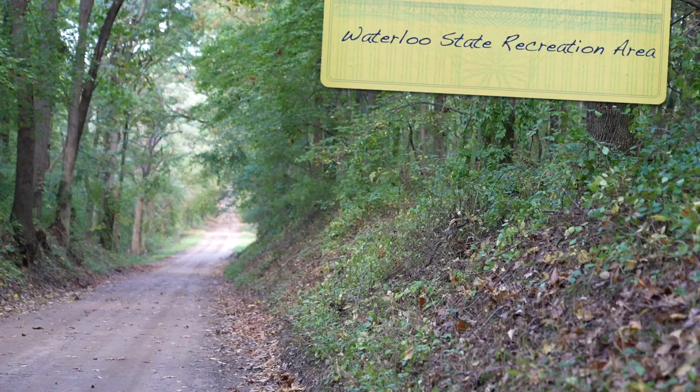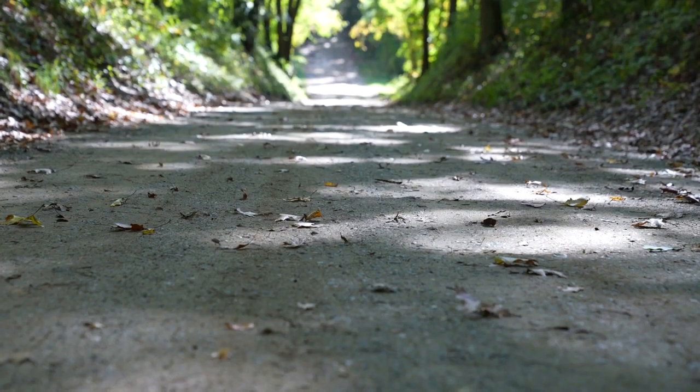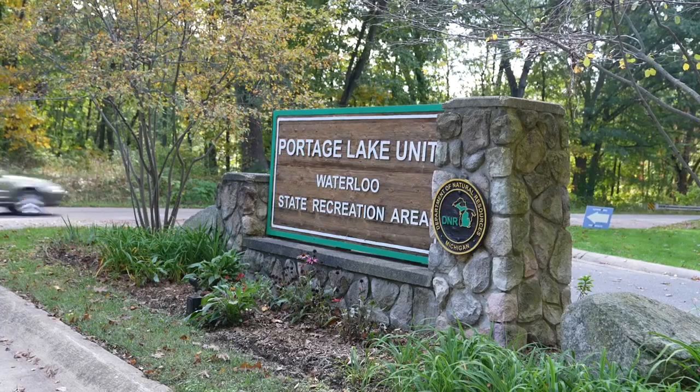If you're looking for a leisurely bike ride, take on the hilly trails at W recreation area.